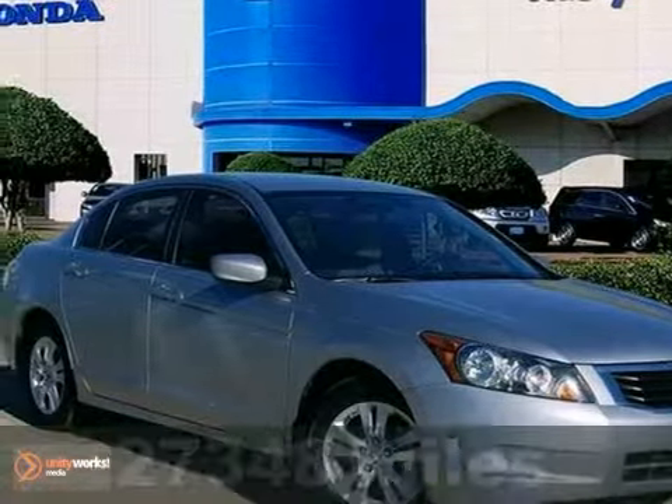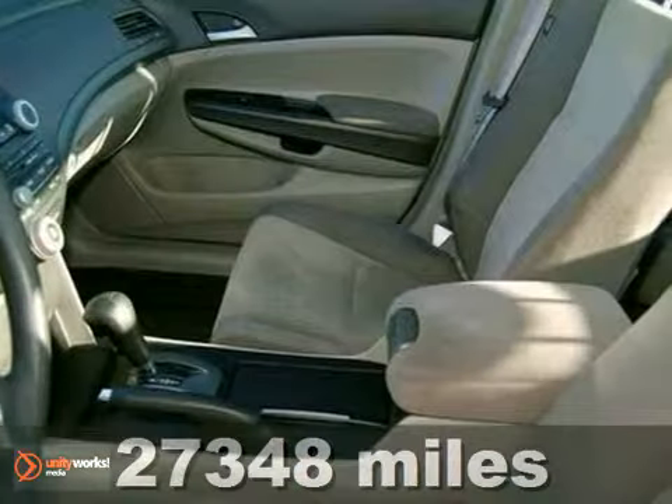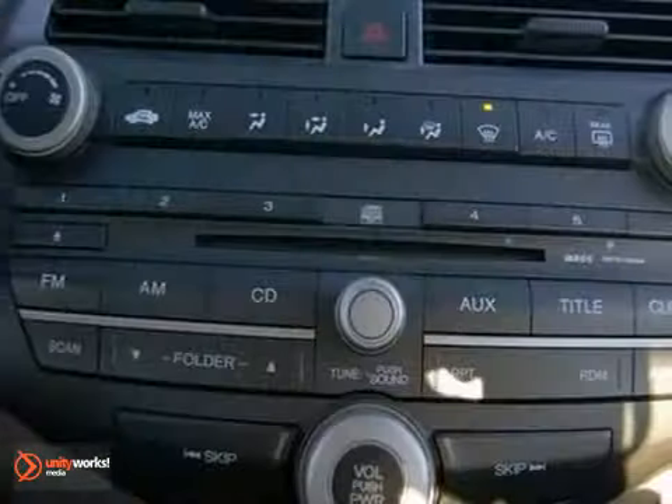You won't find a better car than this great certified 2009 Honda Accord. It will allow you to dominate the road in style and get terrific fuel economy while you're at it. It was rated high for overall initial quality.